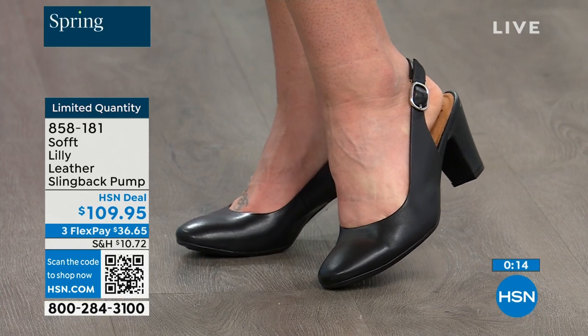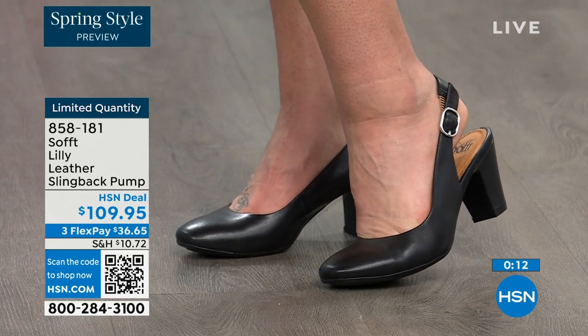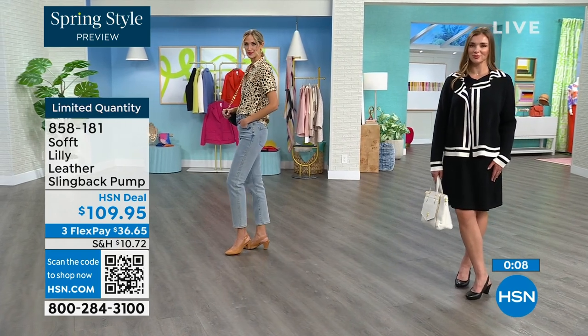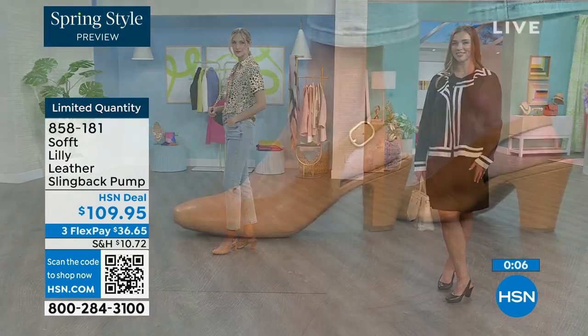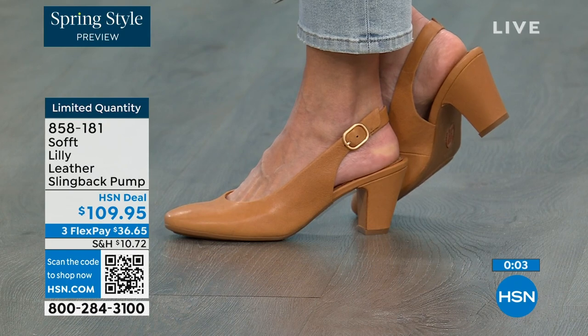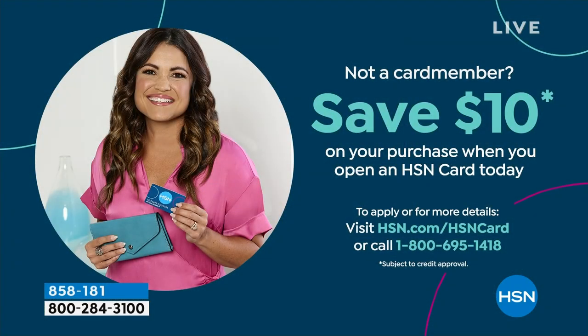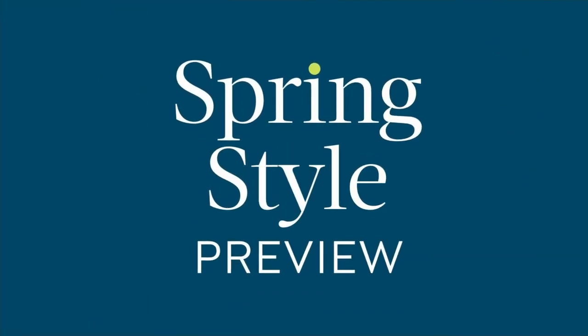If you're looking at these and want them, it's a good price for a shoe you're going to wear all the time. We can make it even better — if you're getting a brand new HSN card and you're approved, you can take $10 off your first purchase, which would make those shoes under $100.